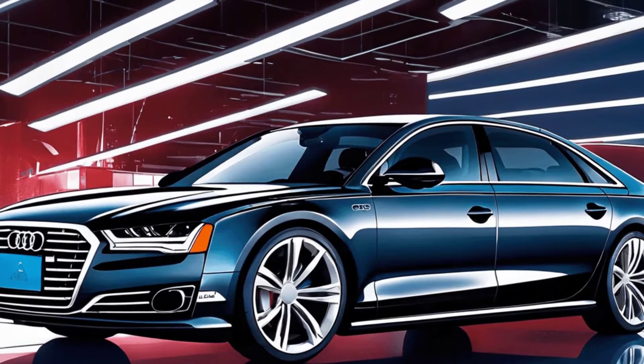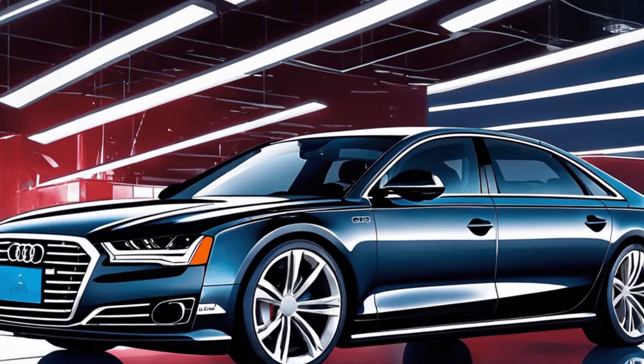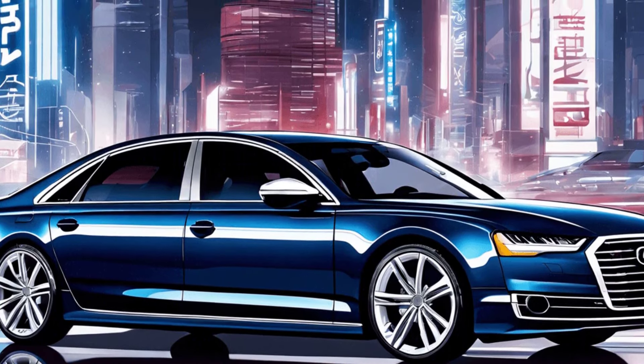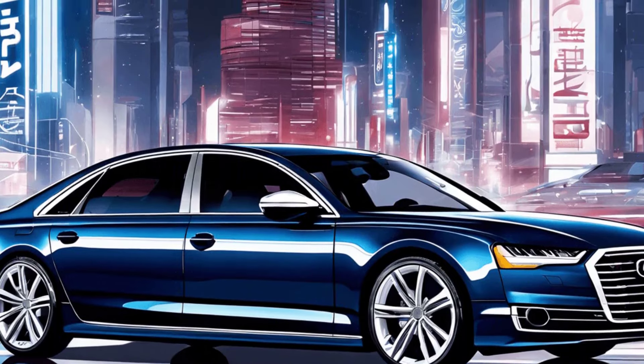Atkinson's passion for racing is mirrored by his ownership of the Audi A8. This vehicle combines speed with advanced technology, showcasing his diverse taste in cars.